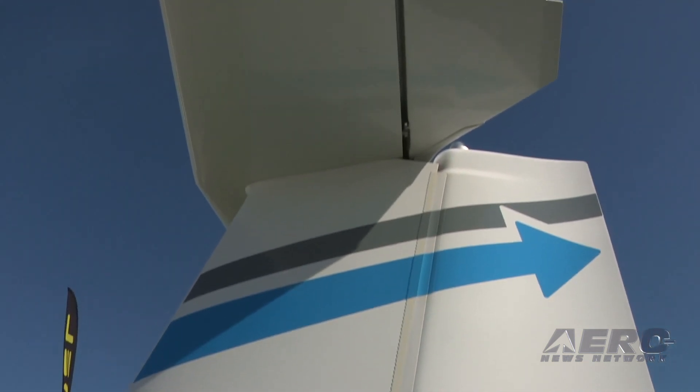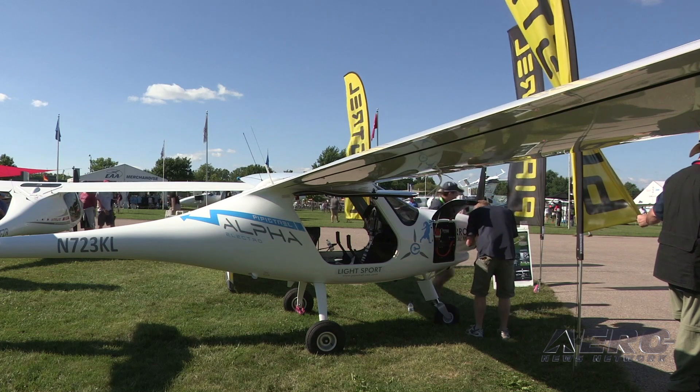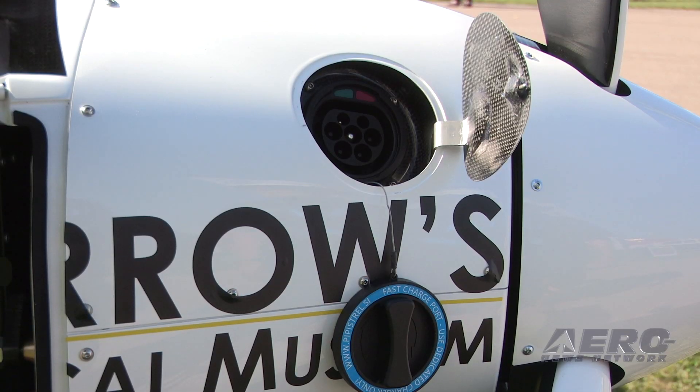Electric aircraft are perfectly suited for this task. The company plans to import 15 of the airplanes from Pipistrel for demonstration flights and training as it gears up its own production line.